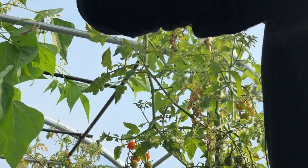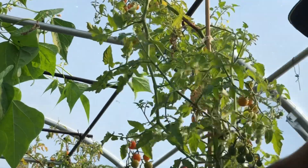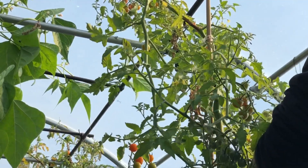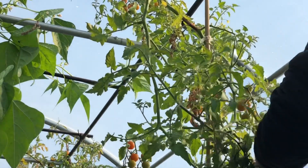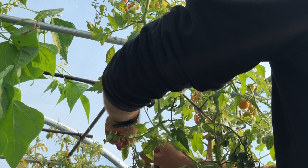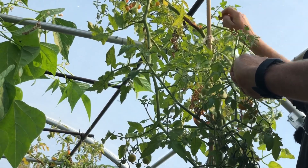This one is the star of the show in the polytunnel at the moment — this one is Honeycomb. It's absolutely gorgeous, so sweet, and it's an improved version of Sun Gold. I got it from Dobbies and it really is fantastic. It doesn't split as much as Sun Gold does and it's super sweet. I've got quite a few of these in pots, so hopefully we'll keep harvesting these for quite a few more weeks.